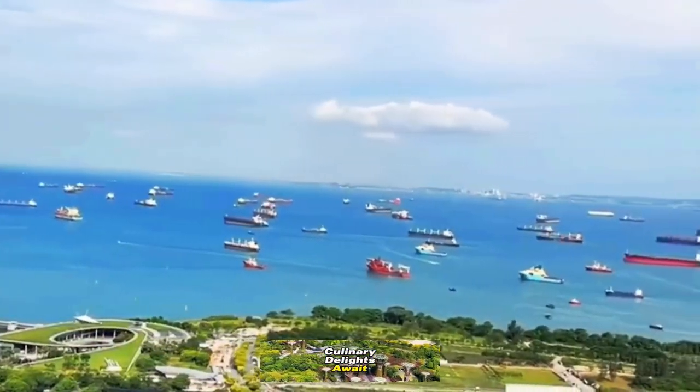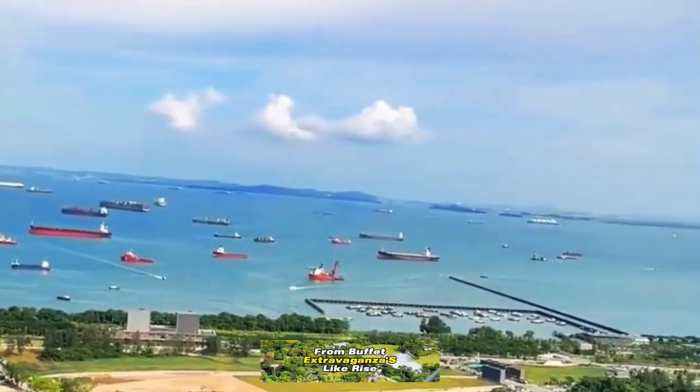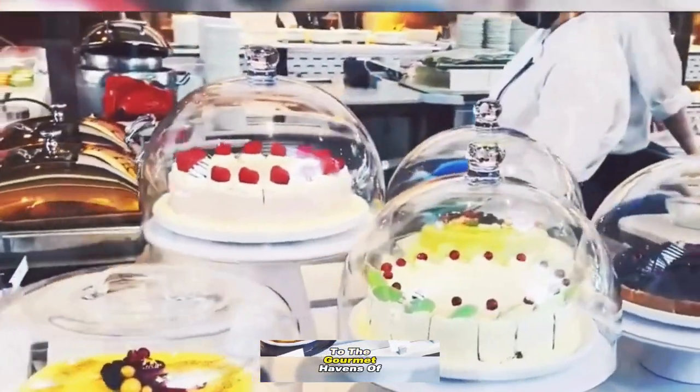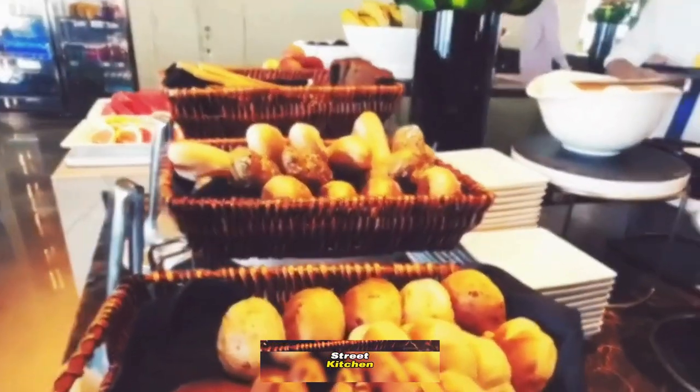Culinary delights await within the hotel's diverse range of restaurants, from buffet extravaganzas like Rise, to the gourmet havens of celebrity chefs such as Gordon Ramsay's Bread Street Kitchen and Wolfgang Puck's Michelin-starred Cut.